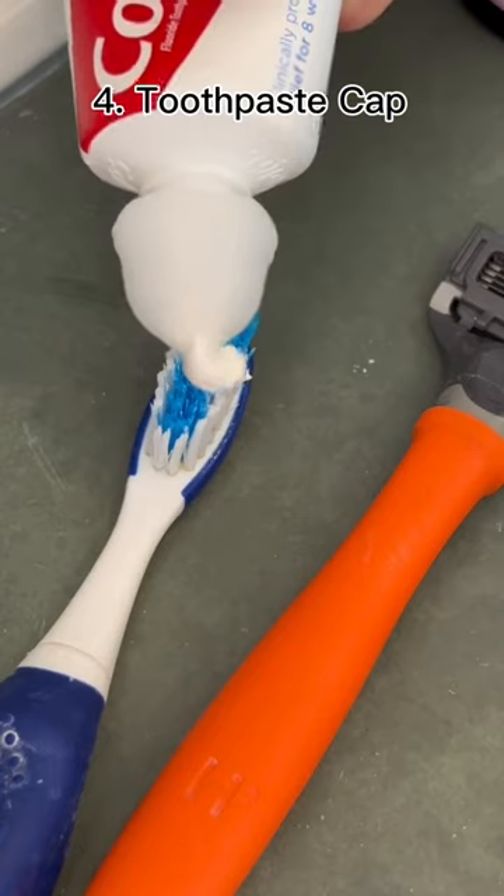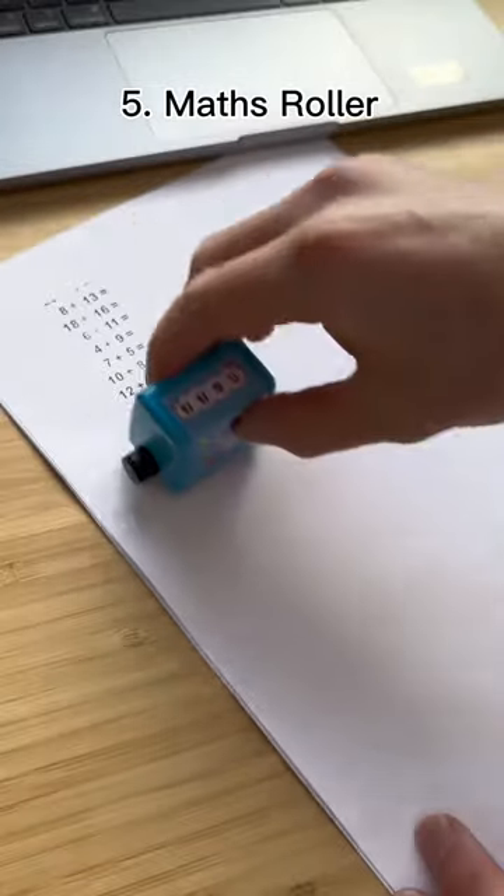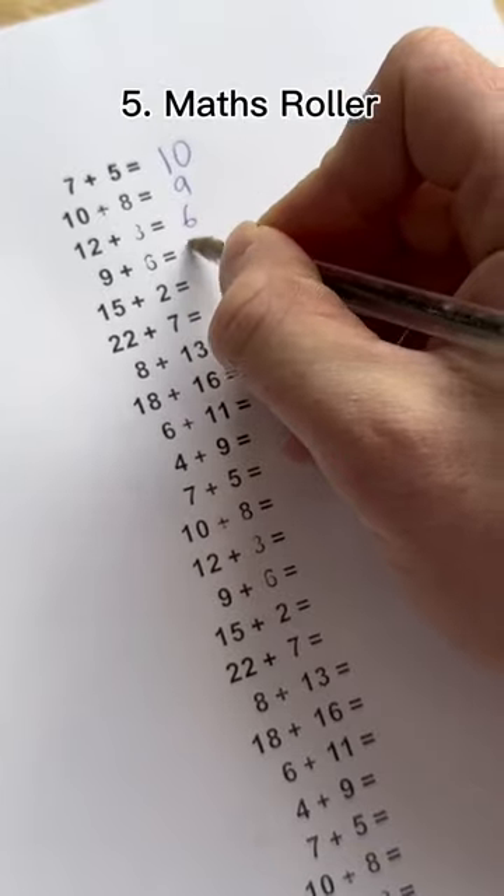This is a self-closing toothpaste cap, and when you squeeze it, the knob closes itself. This is a math roller, and it's great for learning to add and subtract.